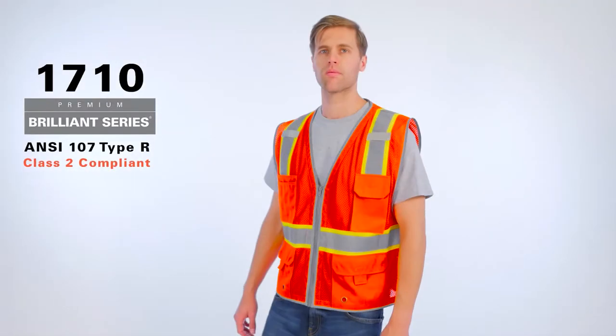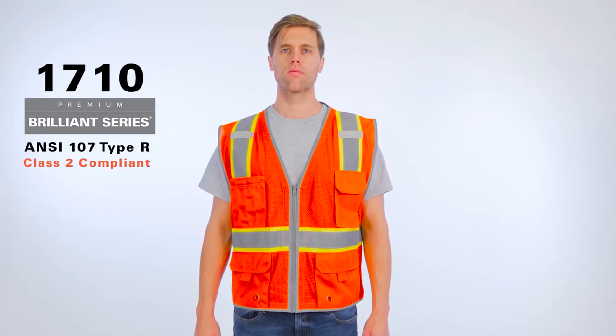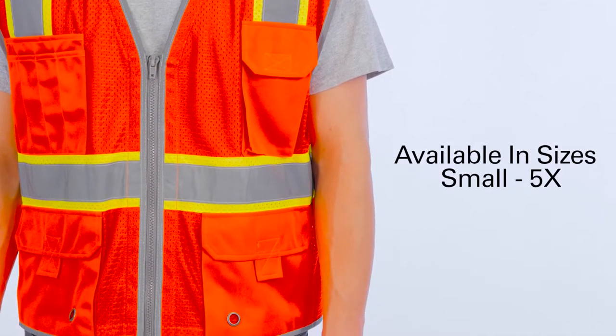For quality you can count on every day, choose Kishigo's Premium Brilliant Series Heavy Duty Vest. Now available in ANSI Fluorescent Red in sizes small through 5X.